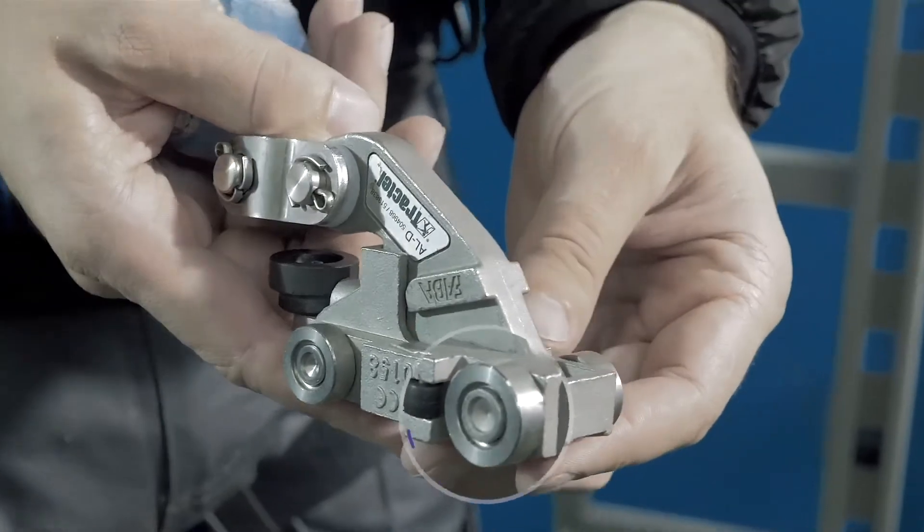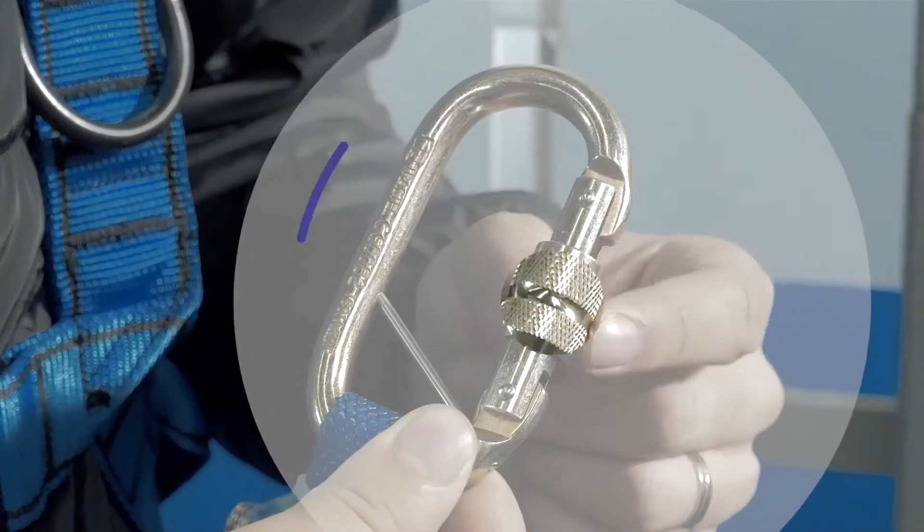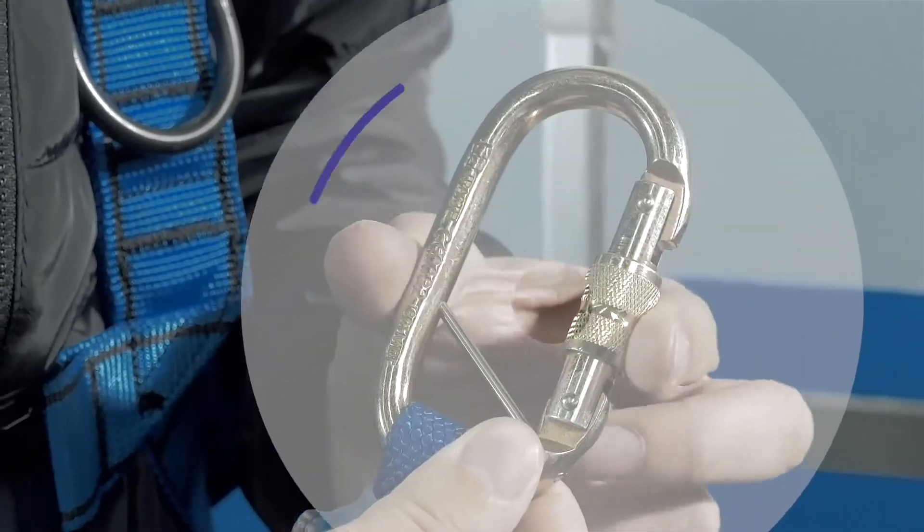Number one: a slider. Number two: a shock absorber. And number three: a connector M20.